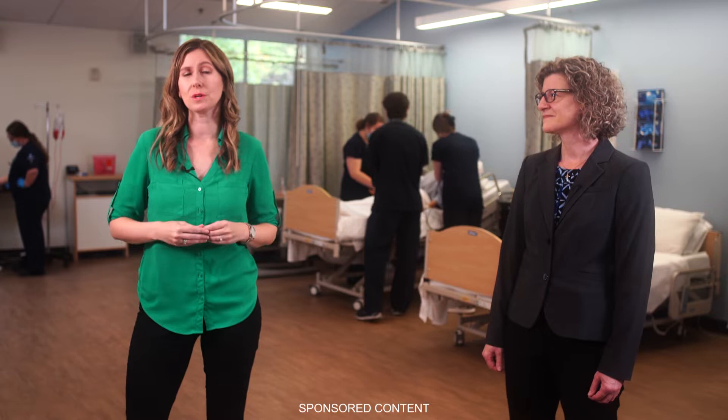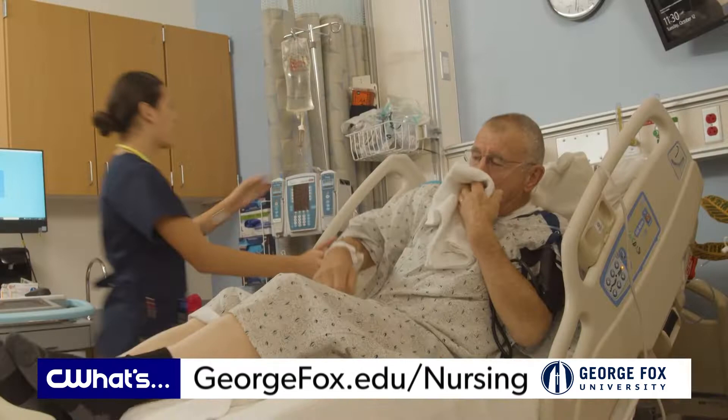Okay Pam, what a great way to learn. The George Fox simulation center called Fox Health is a realistic environment where our students learn assessments, communication, care management, clinical judgment, and safety skills all in a real-life setting.